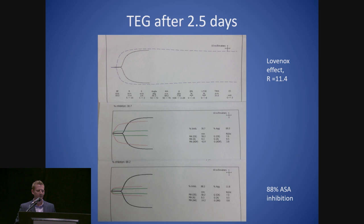We kind of use TEG now as like a caution sign or a stop sign in our practice. If something's abnormal, we've got to figure out why — we need a reason for it before we proceed. So what we did for this patient is follow our typical protocol. The MA-ADP was very low, so we checked it again on Sunday with platelet mapping. You can see the R value is a little long — that's from the Lovenox effect. The aspirin showed 88% inhibition. We basically follow trends with MA-ADP, which is the maximum amplitude based on the ADP stimulation during testing.